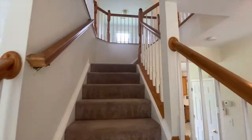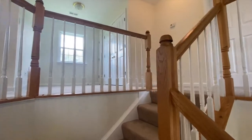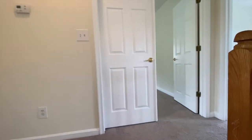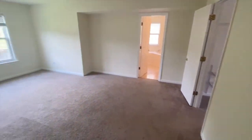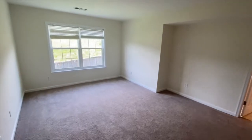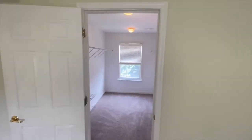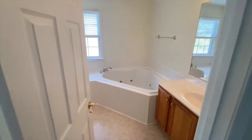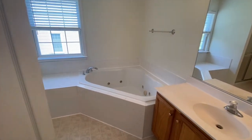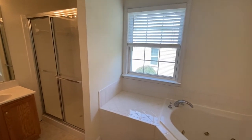Up the stairs we have the four bedrooms. Across from the top of the landing we have the primary bedroom. It has its own walk-in closet. The primary bath features a soaker tub, a split vanity, and a walk-in shower.